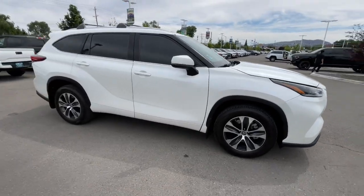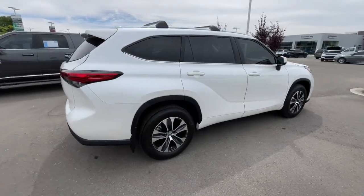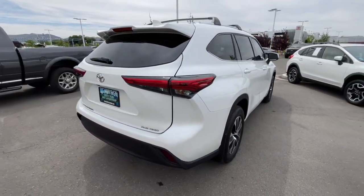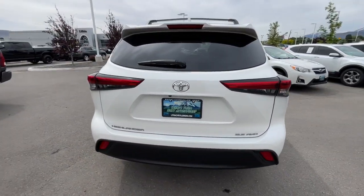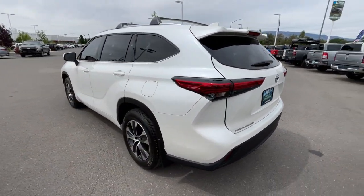Get acquainted with the 2021 Toyota Highlander. With less than 20,000 miles on the odometer, this vehicle provides excellent value. This smooth-riding, solidly-built Highlander is ready to meet your family's needs.